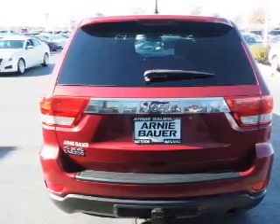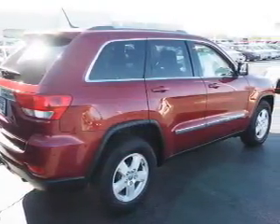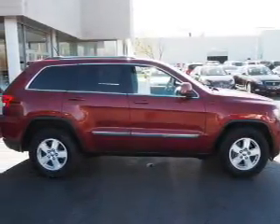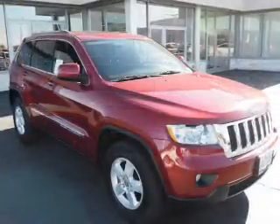Inside, you'll find a satellite radio, an auxiliary input, dual temperature controls, front airbags, side airbags, an adjustable tilt steering wheel, power seats, cruise control, an MP3 player, and air conditioning.